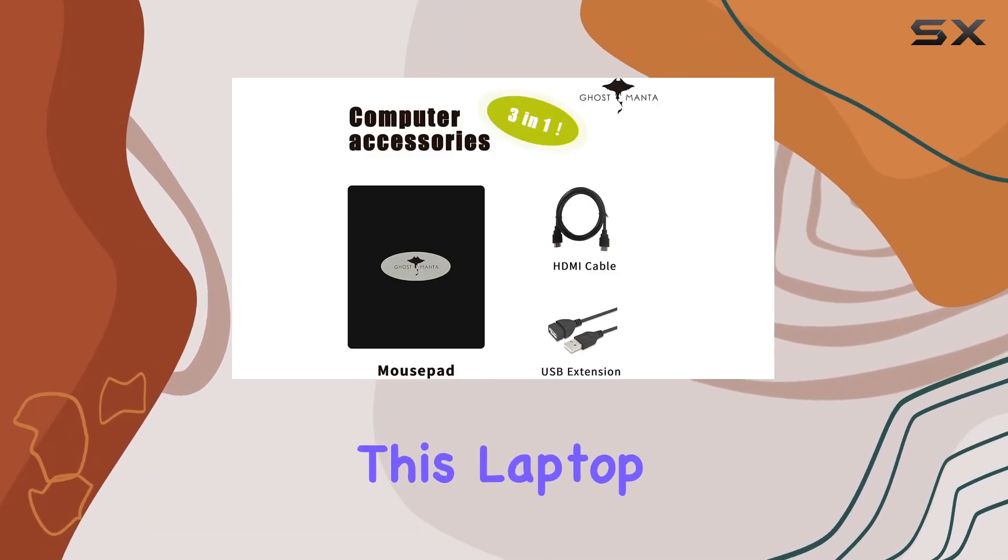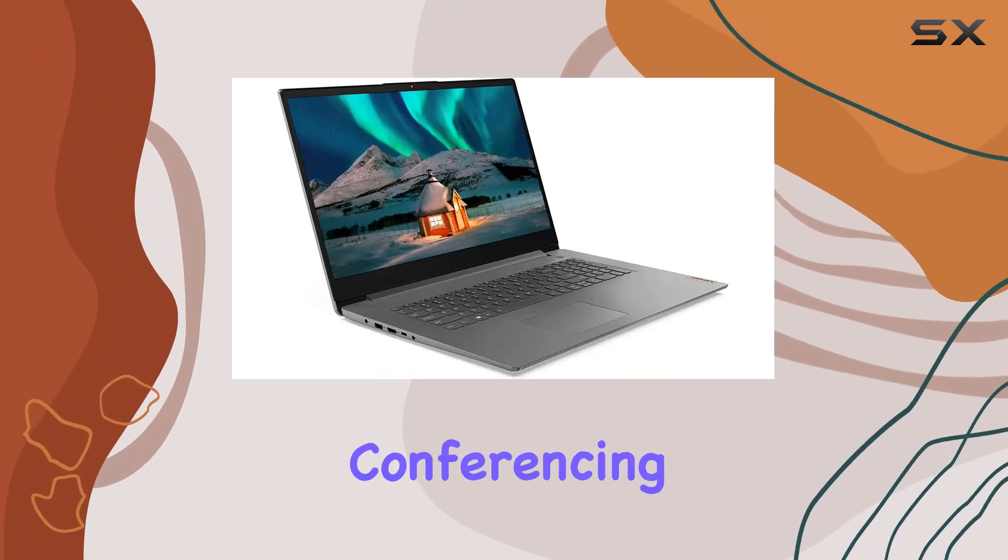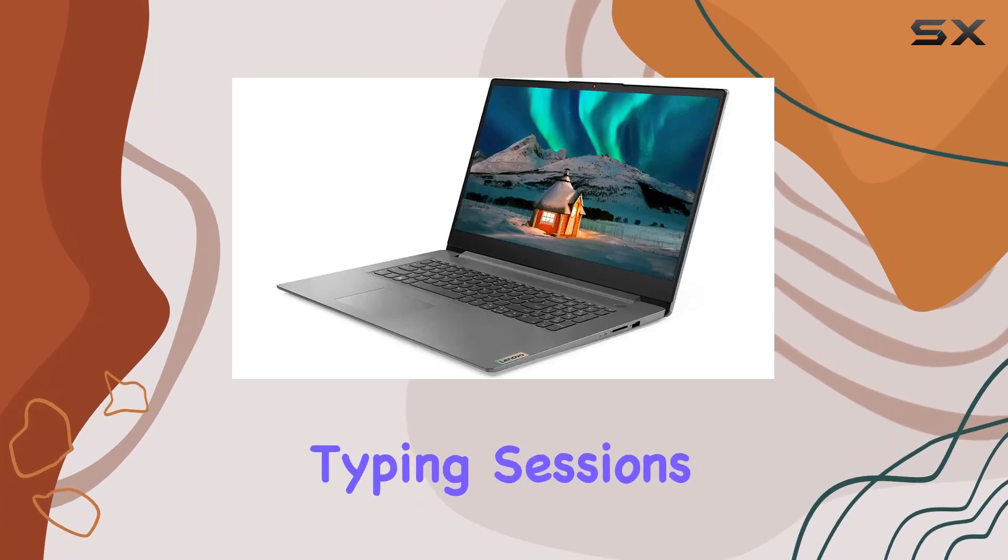Moreover, this laptop comes packed with features like a fingerprint scanner for enhanced security, a webcam for seamless video conferencing, and a full-size keyboard for comfortable typing sessions.